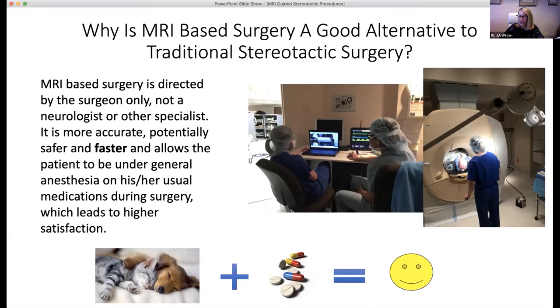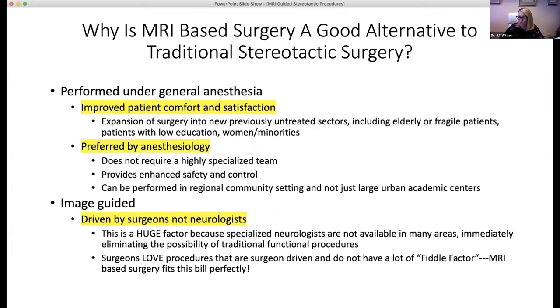Over the last seven years, we have fine-tuned the procedure such that our average DBS time from pinning to removal from the MRI is just under four hours. This allows us to routinely do two DBS cases in a day, minimizing the MRI days we need to request. By improving the patient experience, we have been able to expand into previously undertreated sectors that may have been averse to awake brain surgery, including the very elderly, patients with marginal education, and women, which has globally increased our volume.